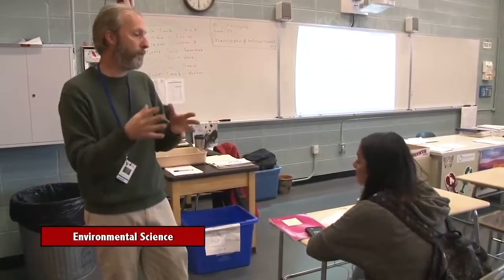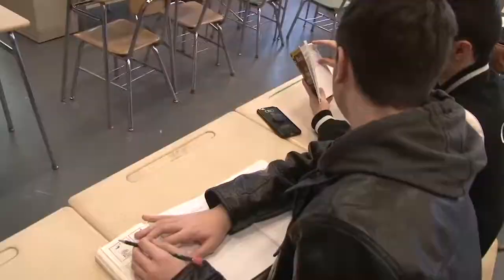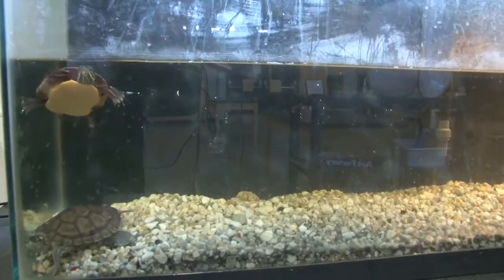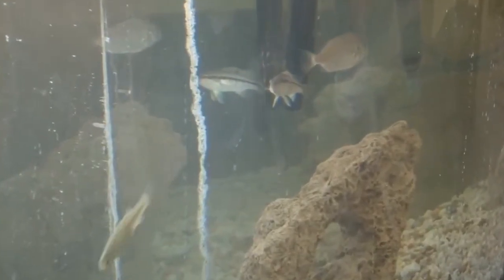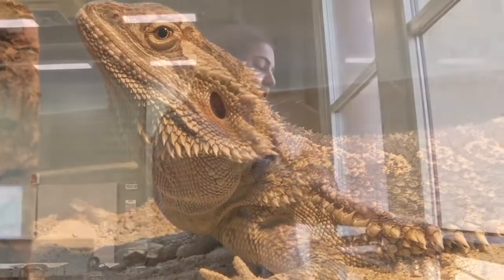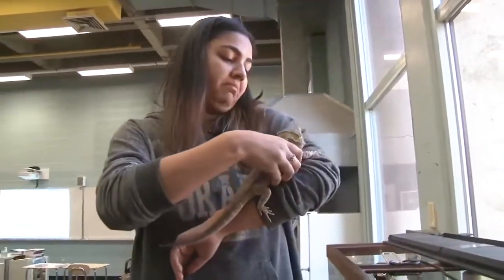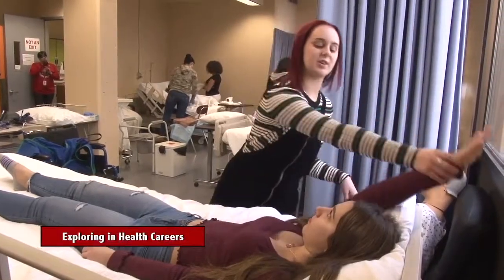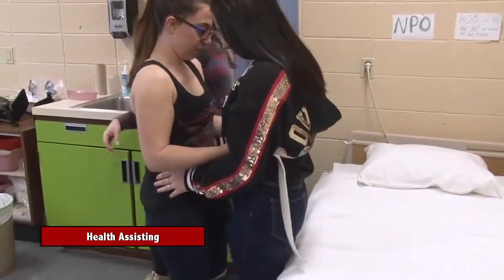Students in the environmental science program learn about different types of living things and their relationship to their environment — including water quality, air quality, alternative energies, habitat, and forestry. It covers a huge range of topics that connect us to our natural environment. Students are encouraged to consider nursing because it's a great program to help figure out which field to go into, whether pediatrics, medicine, or radiology. The Intro to Visual Design course provides an outlet for creativity.